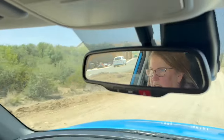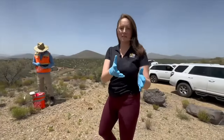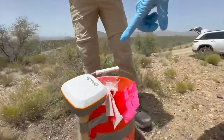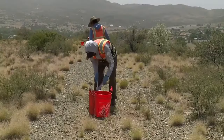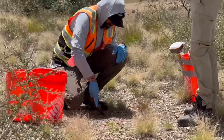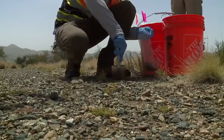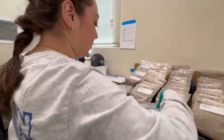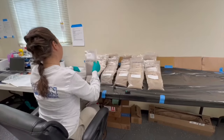ABC 15 followed along this week. This is one of their sampling sites. Once they figure out where they want to dig using a GPS locator, they take a decontaminated trowel and dig up about two inches of soil. That's then packaged and sent to a lab for testing. The goal of the sampling is to develop cleanup designs for each property.